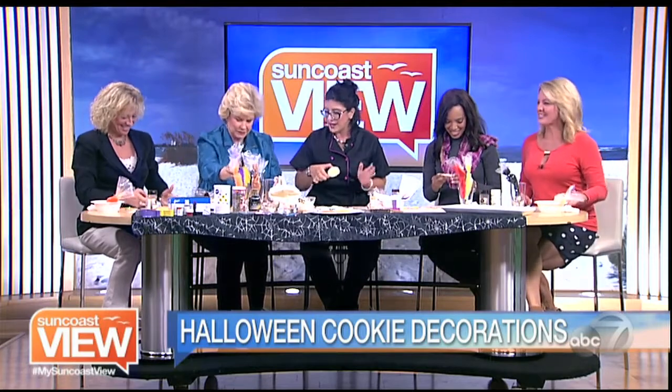Nice job! Good job — a little squiggly, but that's all right. This is when I tell you to have a drink to loosen up that line. Mine looks like I've already had a drink. It's going to hold the icing in — it just helps.